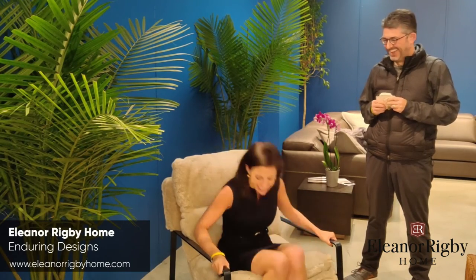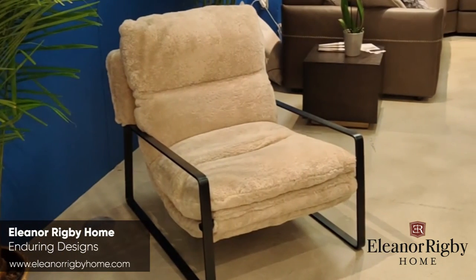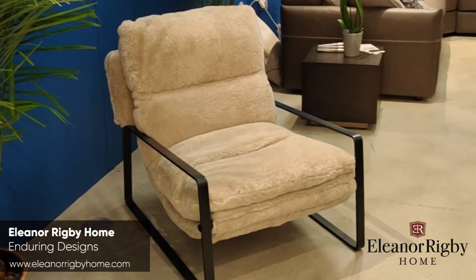I cannot explain how comfortable this chair is. This is amazing — I've never felt anything this soft. I don't want to get up. It's so lovely. And you can customize it as well — to different colors of the shearling, and obviously we have many different metal colors if carbonized steel is not quite the look for your home.